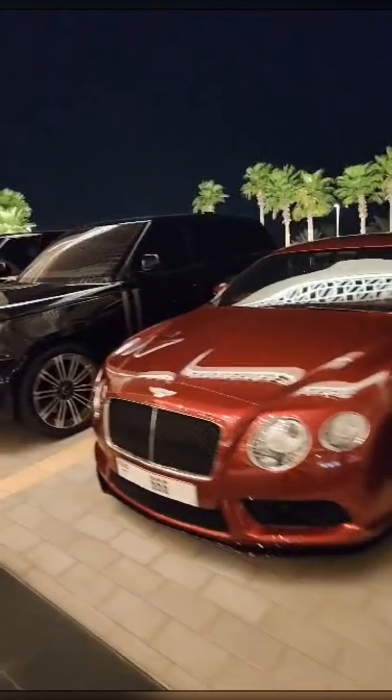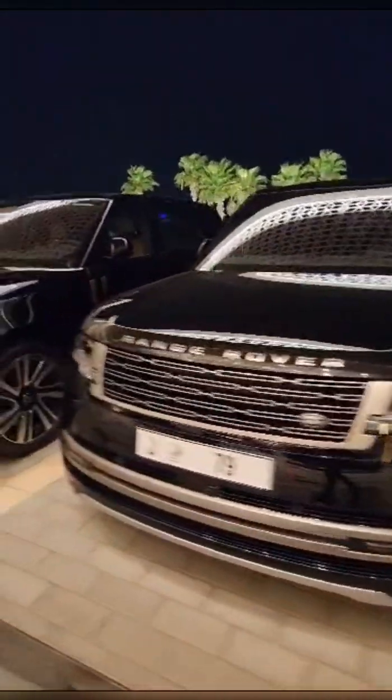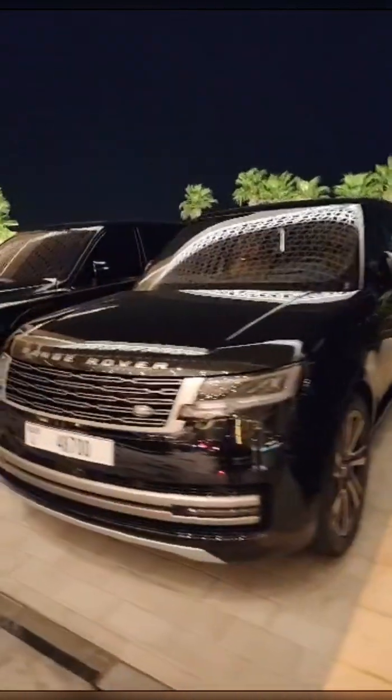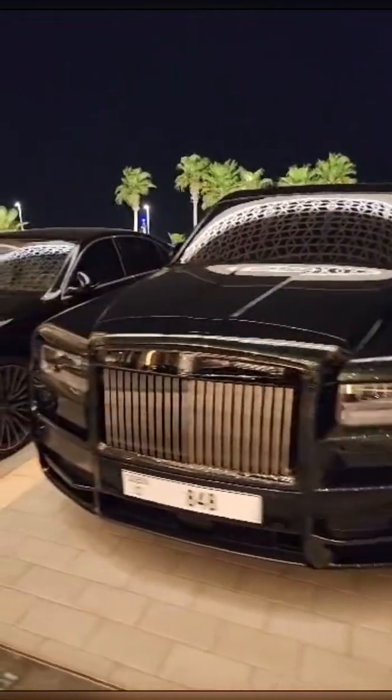Rover. Bentley. Range Rover. Bro, that's low-end. We need something better. How about this? Cullinan. Damn.